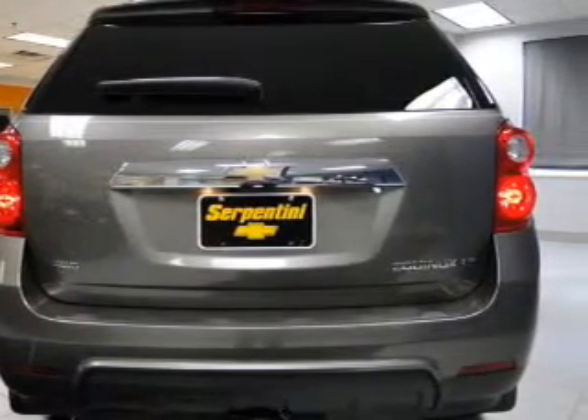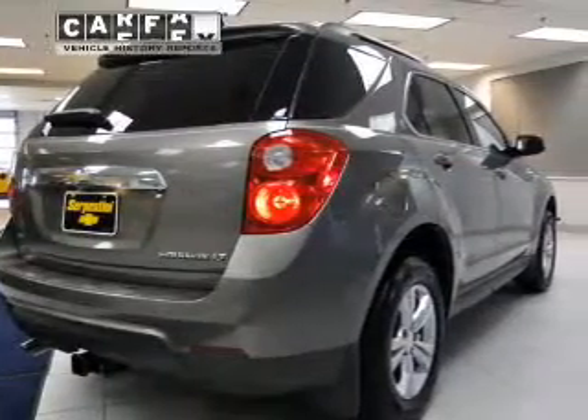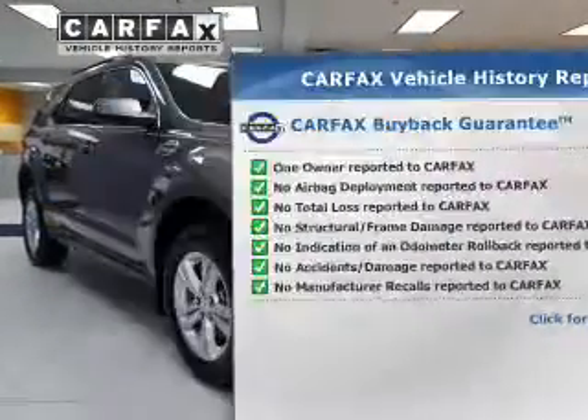You will appreciate the safety feature of anti-lock brakes. Pamper yourself with memory settings. Rest easy knowing this vehicle comes with a Carfax vehicle history report from Carfax, the most trusted provider of vehicle history information.